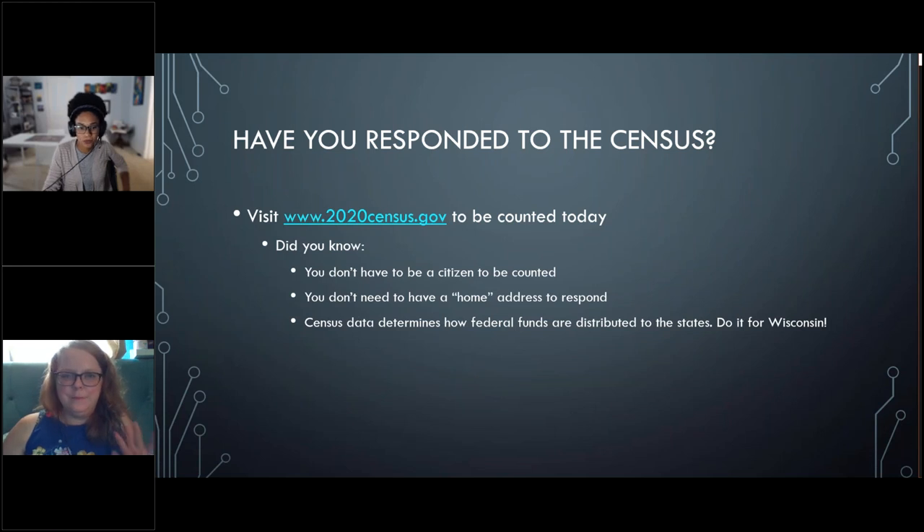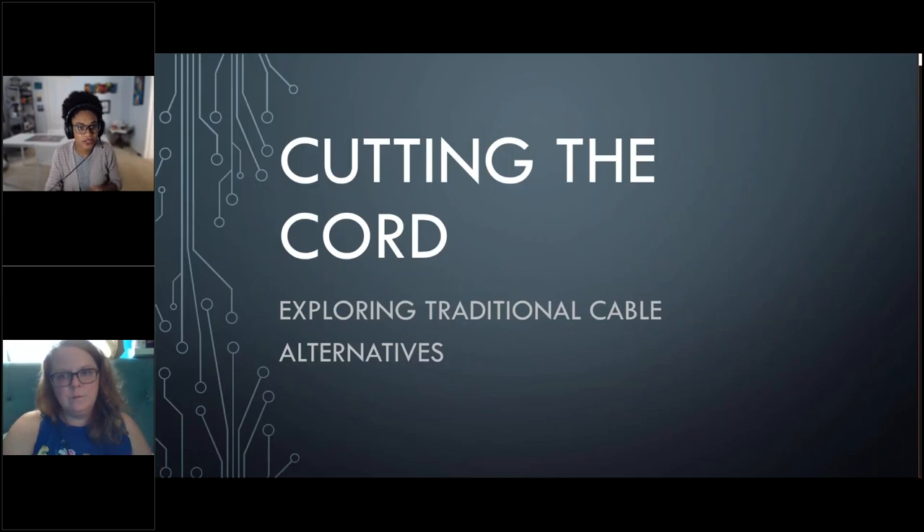Hi, everyone. Welcome, welcome. Welcome to Cutting the Cord, Exploring Traditional Cable Alternatives. My name is Lydia Nimke, and I've been doing adult programming at the Bayview Branch of the Milwaukee Public Library for three years now.